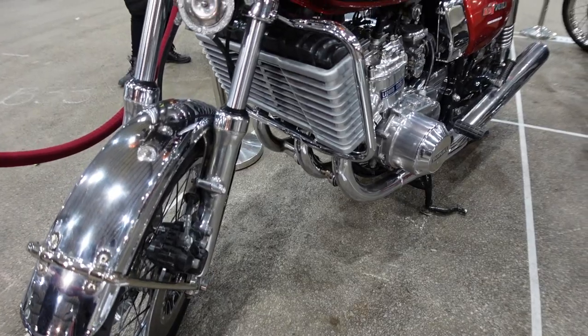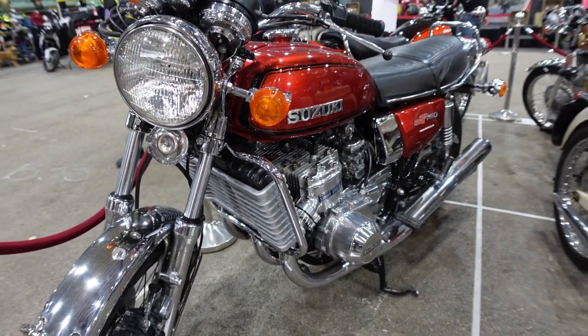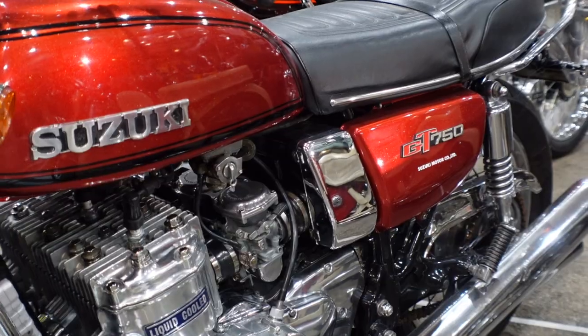Okay guys, let's kick start this show off with the 1974 GT 750 Suzuki. The bike's undergone an 80% restoration and a full engine rebuild.